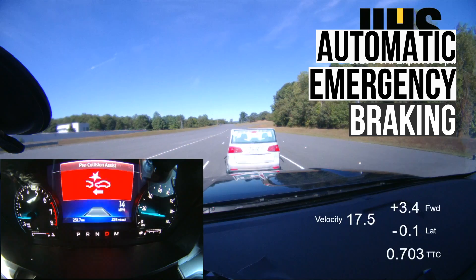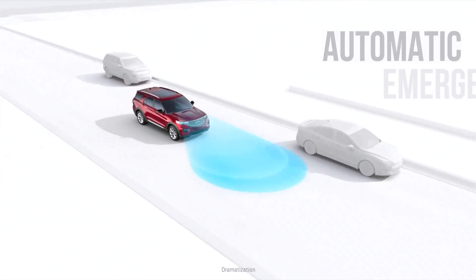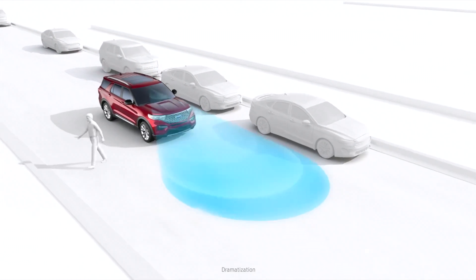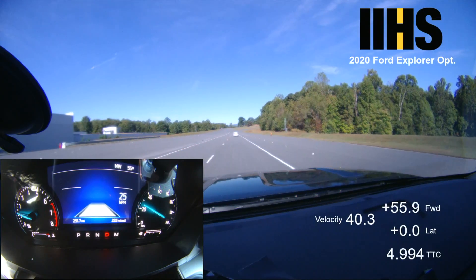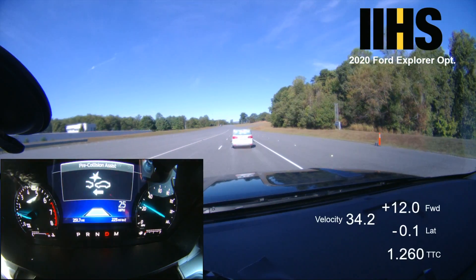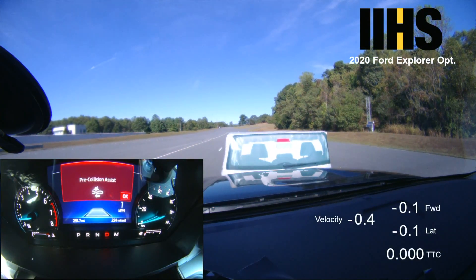Of course, the best crash protection system is one that can help avoid a collision altogether. An automatic emergency braking system uses cameras or sensors to detect an imminent collision and autonomously applies the brakes. The Explorer's standard and optional systems underwent testing at speeds of 12 and 25 miles per hour, and at both speeds the vehicle avoided or nearly avoided a collision.